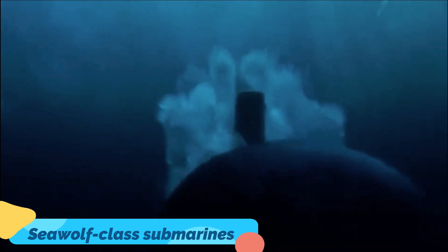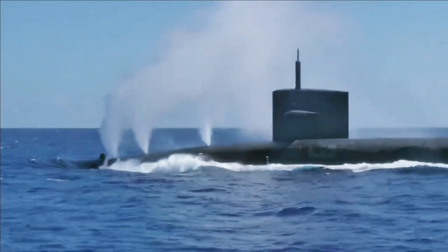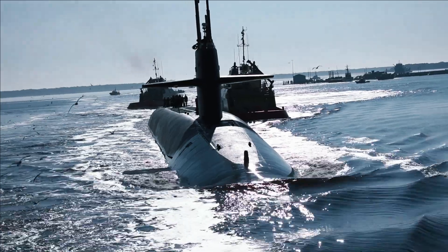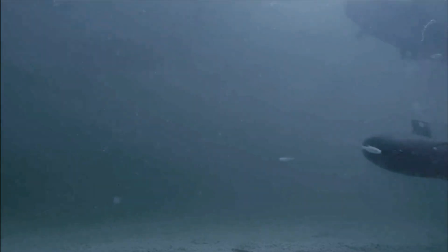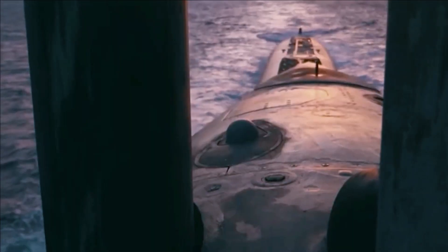The Seawolf class submarines were envisioned as the best submarines ever built, designed to succeed the Los Angeles class attack submarines and maintain America's edge in the underwater domain. The class suffered from cost overruns and the collapse of the Soviet Union. While still some of the best submarines ever built, they were built at reduced numbers.